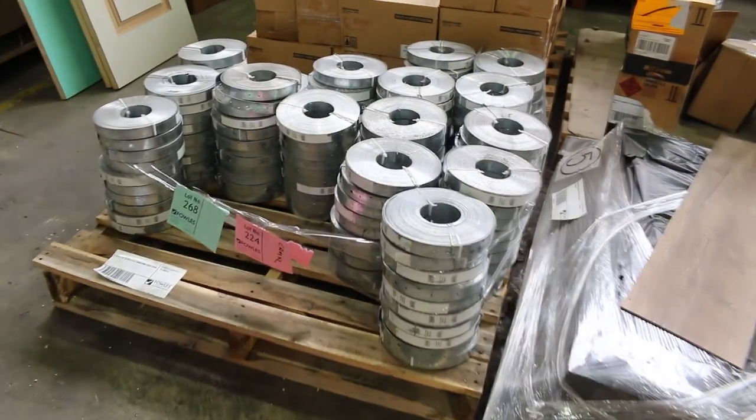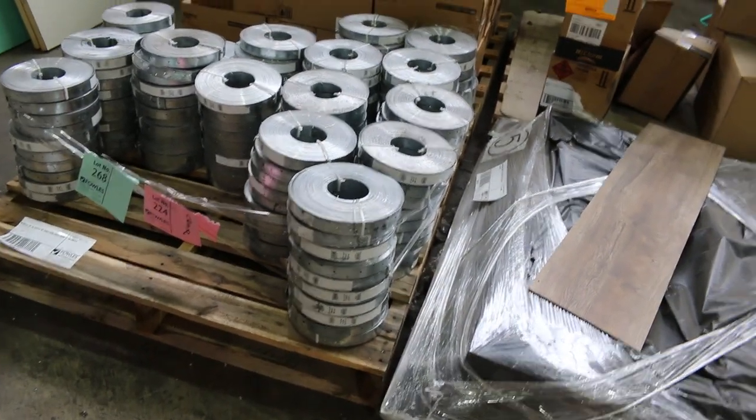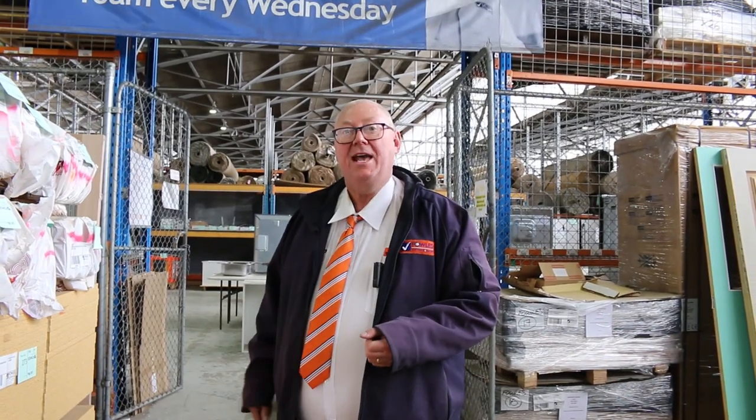We've got some hoop iron over here, sold in bundles of 10 — go for about 150 bucks for a bundle of 10, which is only 15 bucks a roll. Other than that, we've also got the home renos and carpet up for grabs this week. All in all, three great offerings there — thanks for watching and make sure you get your bids in by 10am.